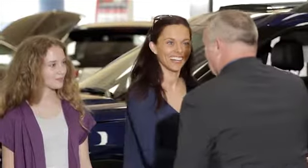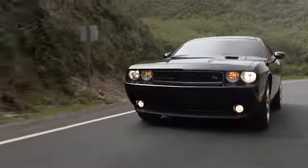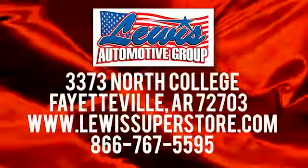At Lewis Automotive Group, our friendly, skilled and knowledgeable staff is here to help you find that new or quality used car you've been searching for. We're conveniently located at 3373 North College in Fayetteville, Arkansas.